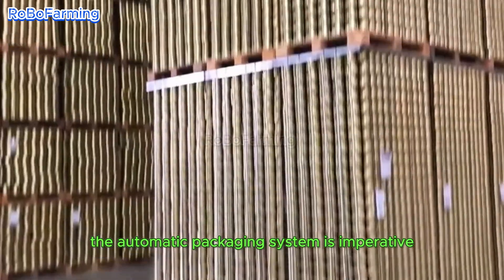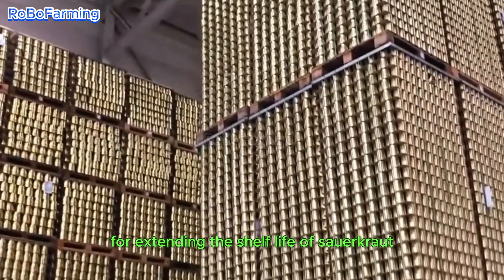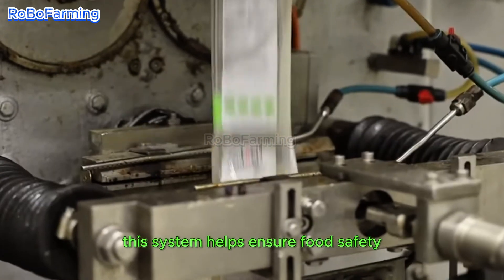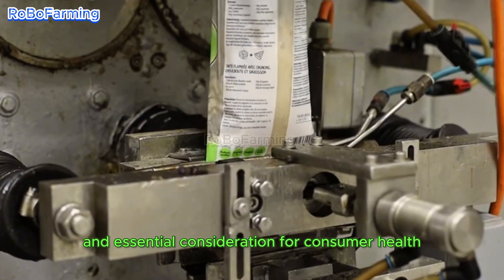Furthermore, the automatic packaging system is imperative for extending the shelf life of sauerkraut. By removing excess air, this system helps ensure food safety, an essential consideration for consumer health.